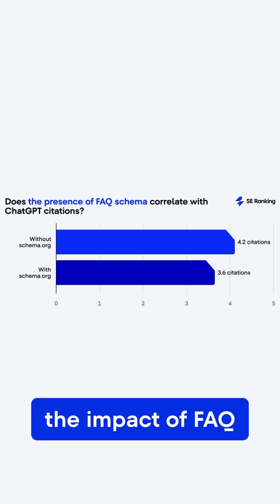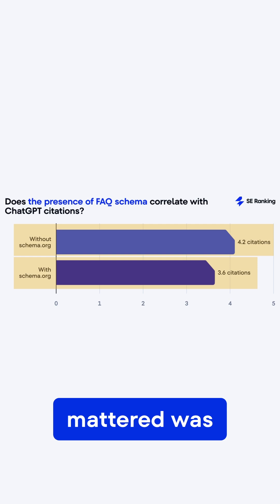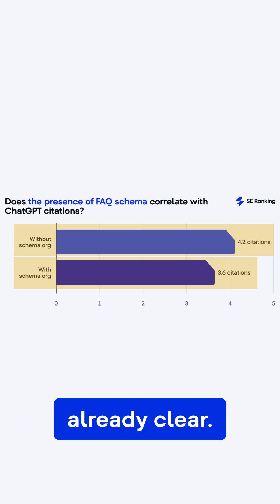We ran this at scale, and the impact of FAQ schema was surprisingly small. What actually mattered was clear Q&A structure. Schema just labels what's already clear.